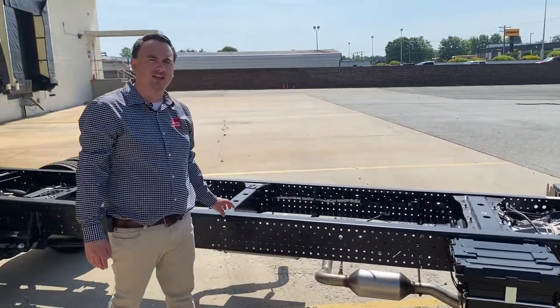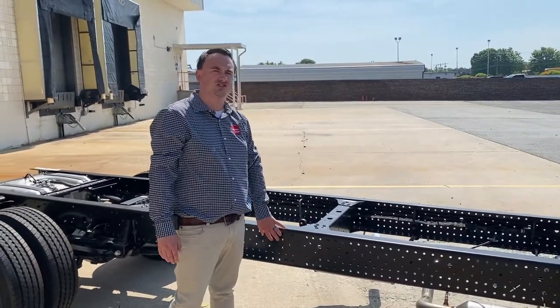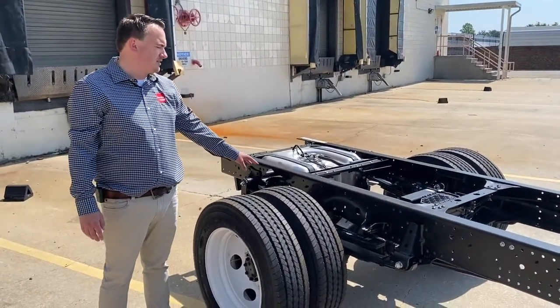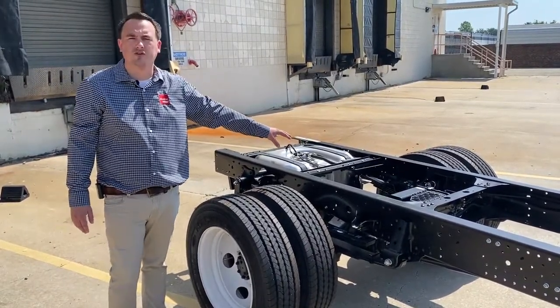Body builders love us because of our clean top of frame, clean side of frame, and mounting holes. This chassis could suit up to a 20-foot body. Our rear axle is rated at 14,500 pounds. It comes with a multi-leaf suspension, shock absorbers, and a limited slip differential available for low-traction environments.